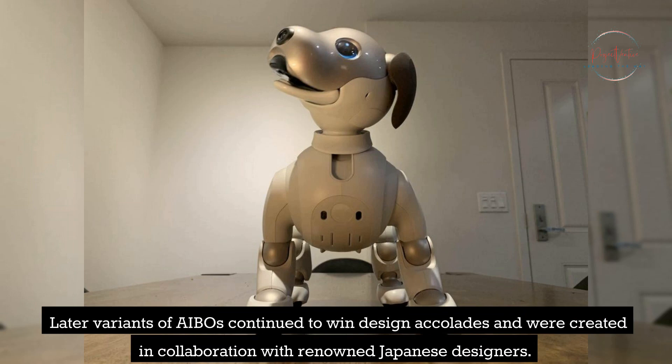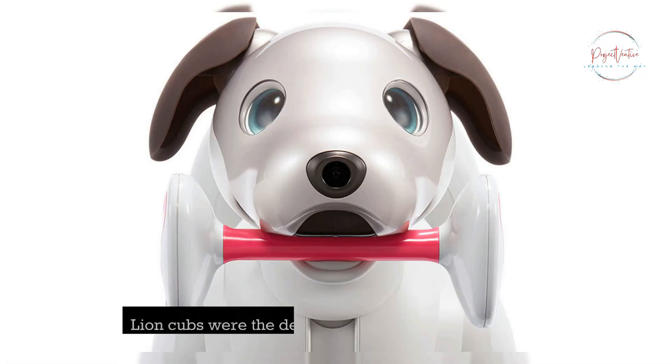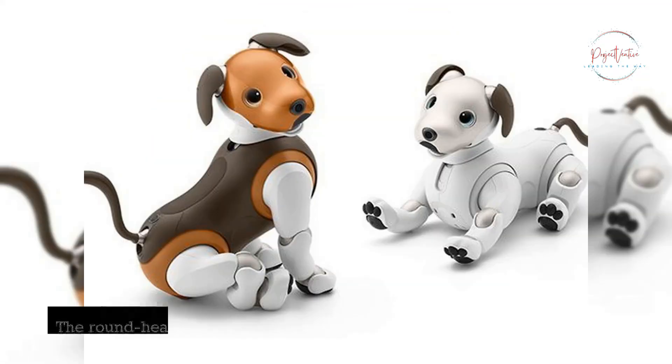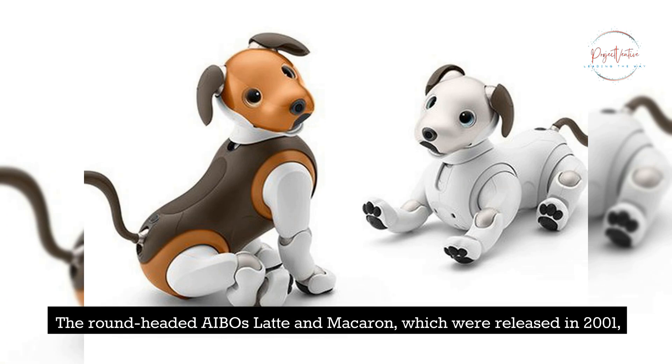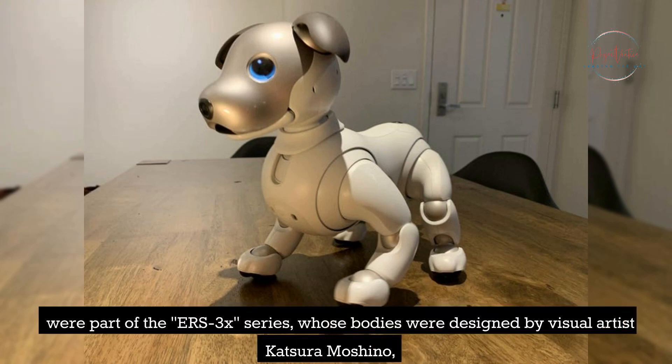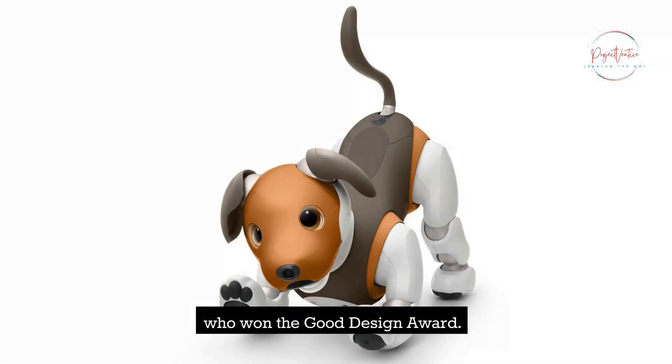Later variants of AIBOs continued to win design accolades and were created in collaboration with renowned Japanese designers. Lion Cubs were the design inspiration for the ERS-210. The round-headed AIBOs, Latte and Mac Aaron, released in 2001, were part of the ERS-3X series, whose bodies were designed by visual artist Katsura Mashino, who won the Good Design Award.